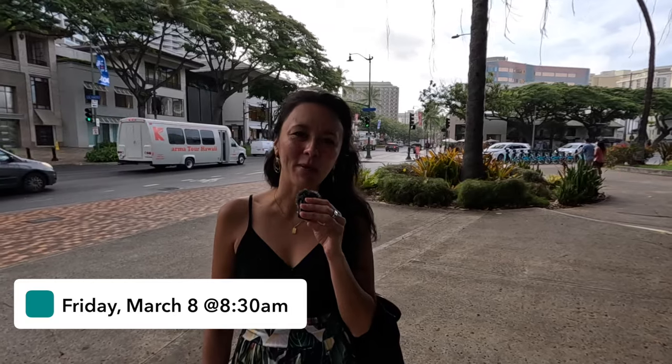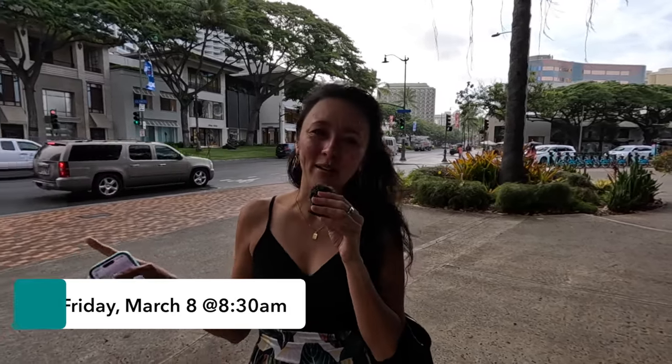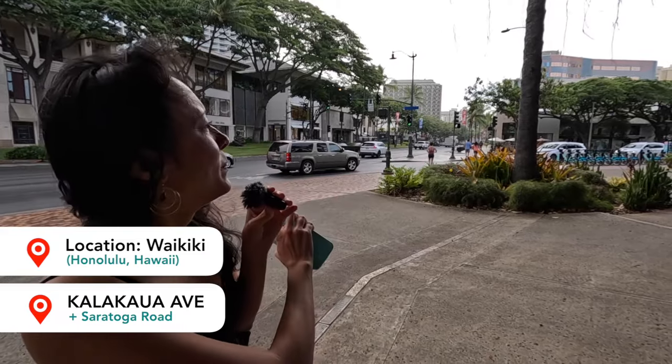It is a Friday morning at about 8:30. We're doing a quick intro here because there is construction going on beside me as well as the leaf blowers, which you can hear in the background. We're going to walk all the way down Kalakaua Avenue, point out a few highlights along the way, and then take you on a narrated walking tour of Kuhio Avenue, which is the street parallel to Kalakaua Avenue.